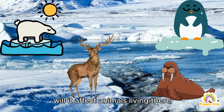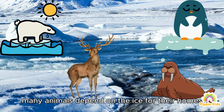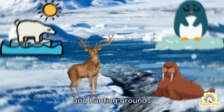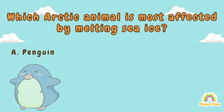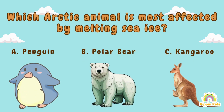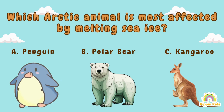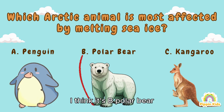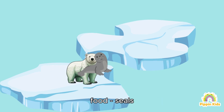If the arctic ice keeps melting, will it affect animals living there? Absolutely, Matt — many animals depend on the ice for their homes and hunting grounds. Let's explore this with question six: which arctic animal is most affected by melting sea ice? A) Penguin, B) Polar bear, C) Kangaroo. I think it's the polar bear!